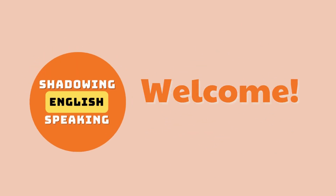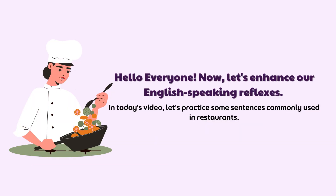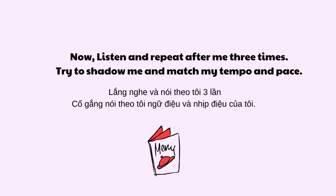Welcome to Shadowing English Speaking Channel, your key to fluent English. Hello everyone! Now, let's enhance our English-speaking reflexes. In today's video, let's practice some sentences commonly used in restaurants. Now, listen and repeat after me three times. Try to shadow me and match my tempo and pace.